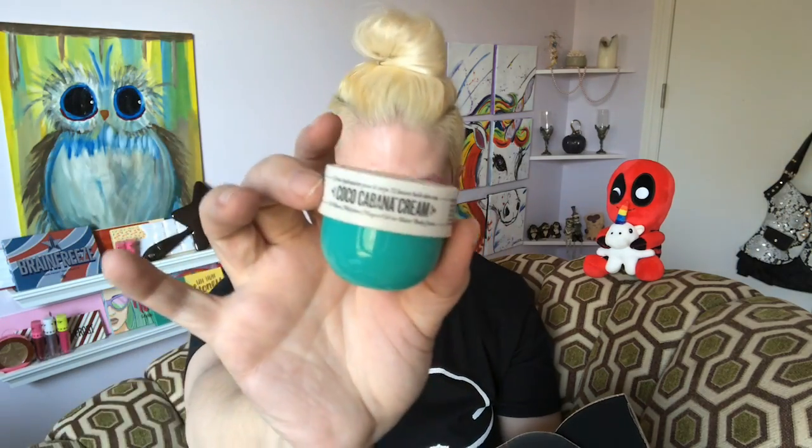So there's also a Coco Cabana Cream — I think both the Bum Bum Cream and the Coco Cabana Cream together come to $15, which seems more reasonable. I'll put both of these together in a giveaway so whoever wins the box of goodies gets both to try.